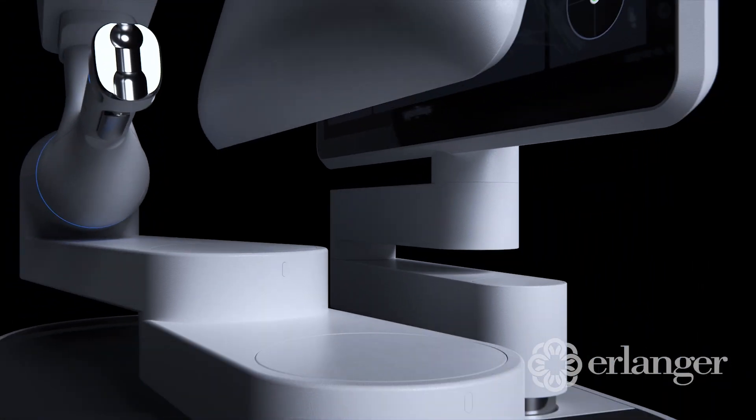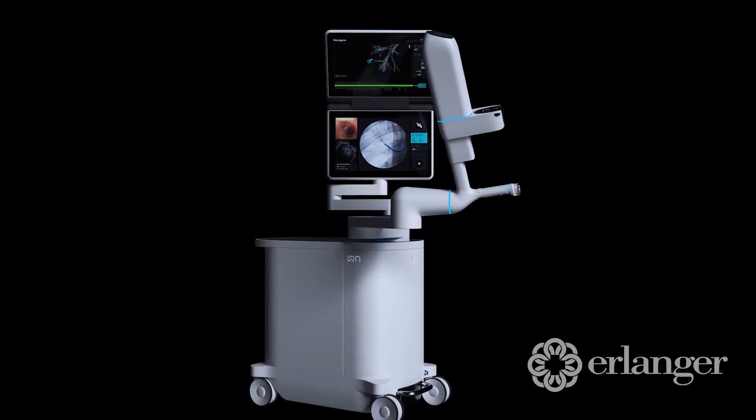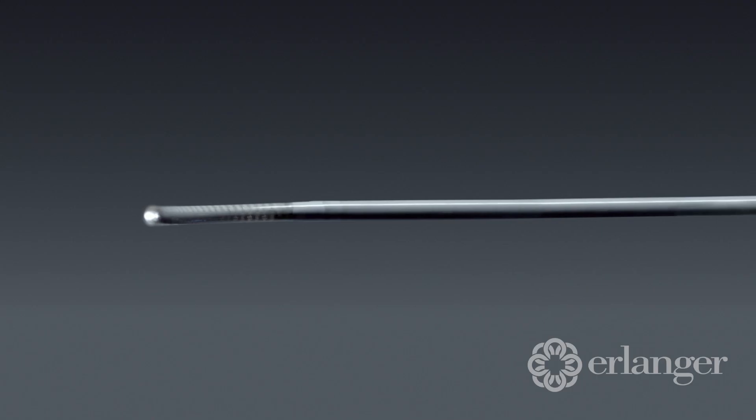I'm Dr. Upasana Bharghan Chakraborty. The benefits of ION is that it's a technology that is very precise and it has the ability to help us navigate to difficult-to-reach lesions that are very tiny.